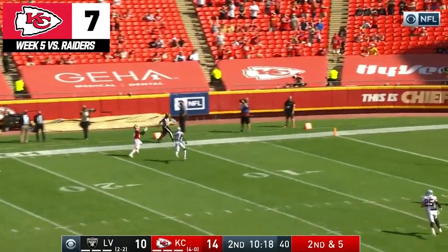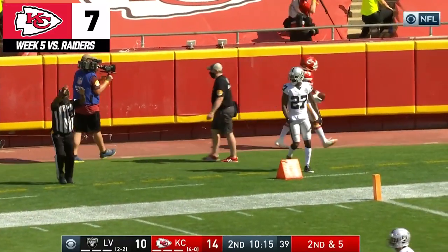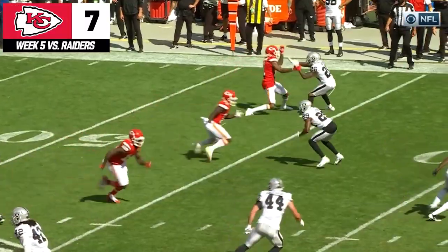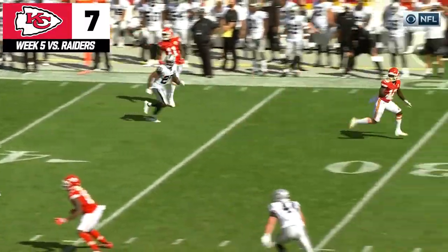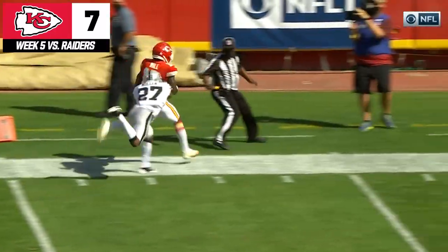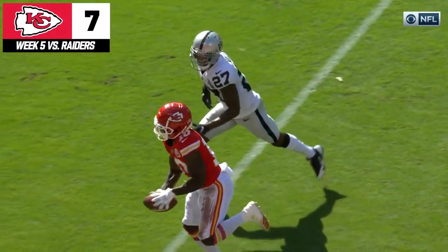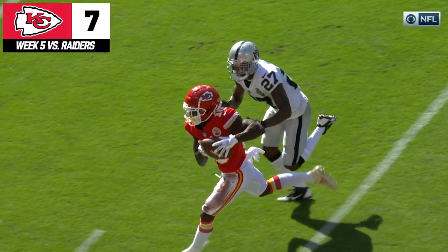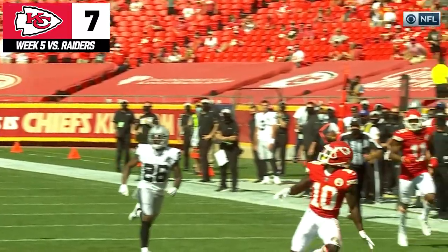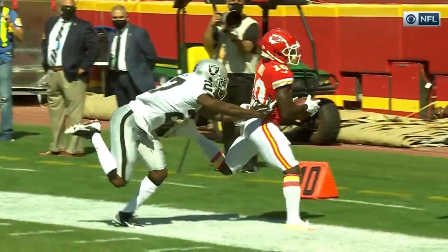2nd and 5. Hooks a pass. Over the shoulder grab. Tyreek Hill is a highlight maker. Watch the end of this play and the catch by Hill. You mentioned how he just grabbed it — just how smooth he was in doing it. A lot of guys get anxious when they get close to the sideline. Can I get my feet down? Can I focus on the football? He had enough confidence to know exactly where he was on the field, how he could keep his feet in, and still have relaxed, good hands to catch the football.